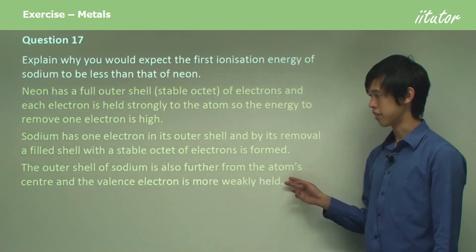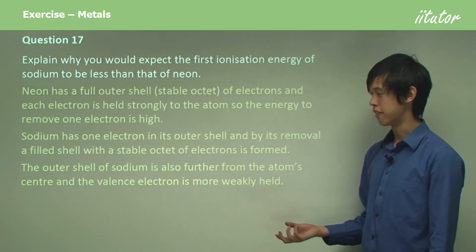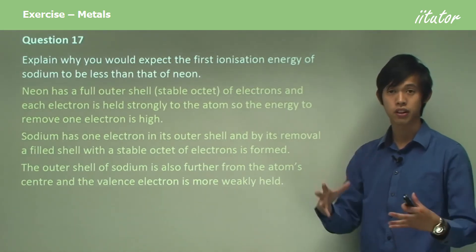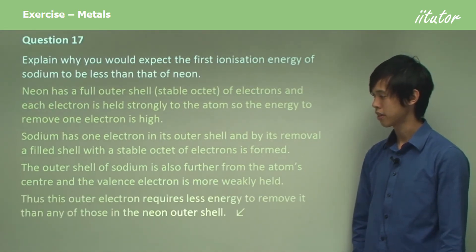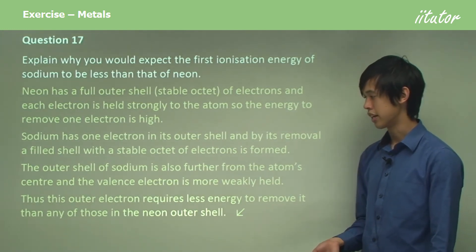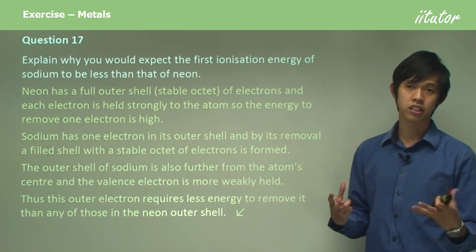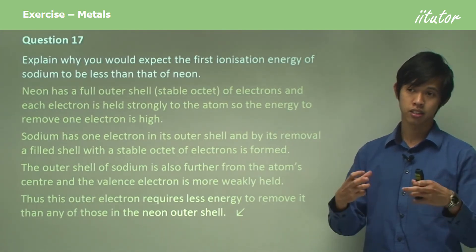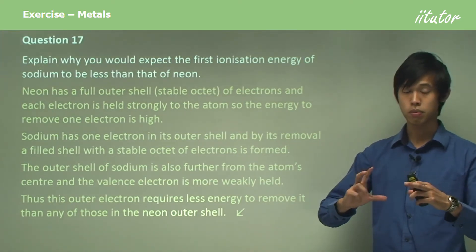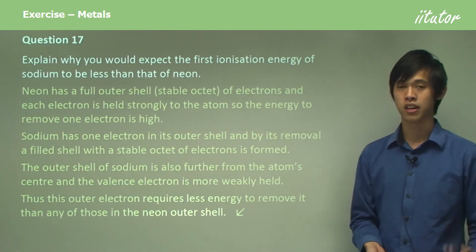The outer shell of sodium is also further from the atom's center, and the valence electron is more weakly held — it's not very strongly held because it's so far away. Thus the outer electron requires less energy to remove than any of those in neon's outer shell. The main point is that neon's outer shell is very stable, so removing one of those electrons is very difficult and takes a lot of energy.